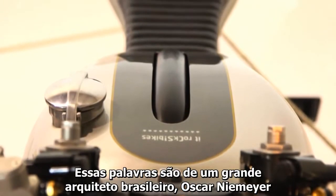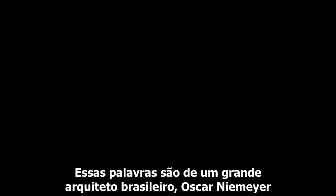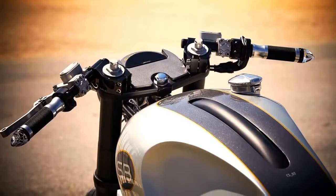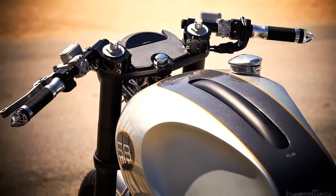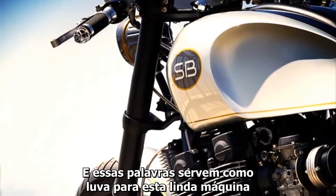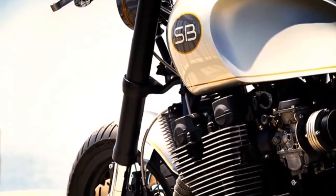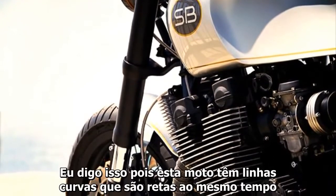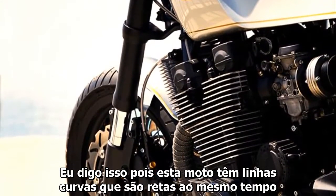These sentences are from the great Brazilian architect Oscar Niemeyer. These words fit like a glove on this beautiful machine. I say this because this bike has curved lines, which are straight at the same time.